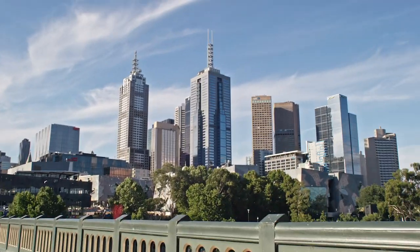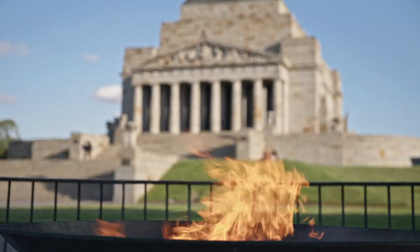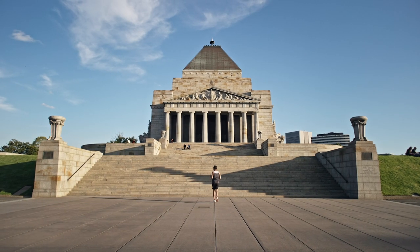Within a kilometre from the city, we find ourselves back at the Shrine of Remembrance. To round up the run to 10 kilometres, we've got to head up these stairs and back.